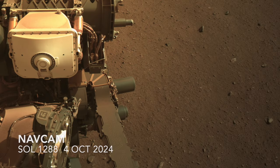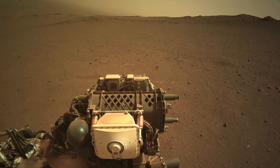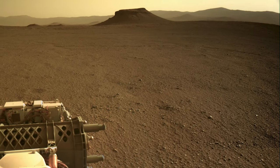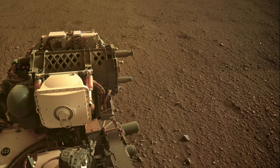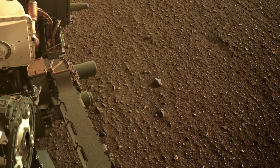Here's the view from Perseverance after its most recent drive, showing a notably smooth and boulder-free surface. The last time it was on such benign-looking terrain was on the floor of Jezero Crater as it approached Kodiak Butte along the front of the Delta deposit. On that drive, Perseverance managed to go 270 meters, which is very impressive for a Mars rover. Now it's struggling to go a tenth of that distance. So what gives?